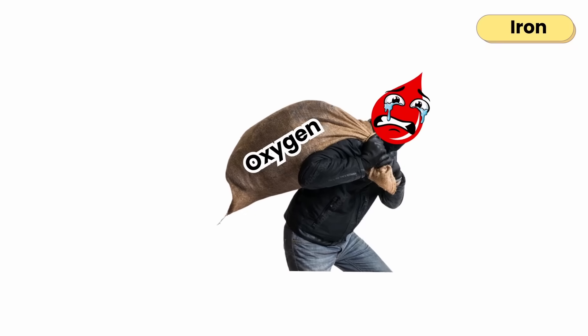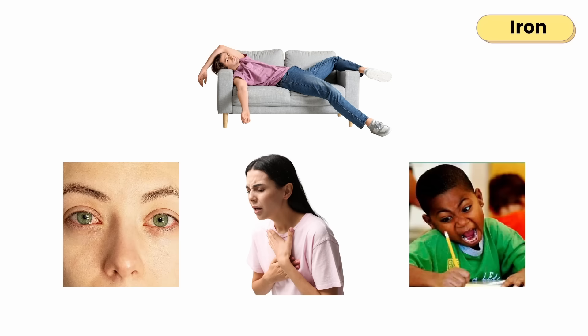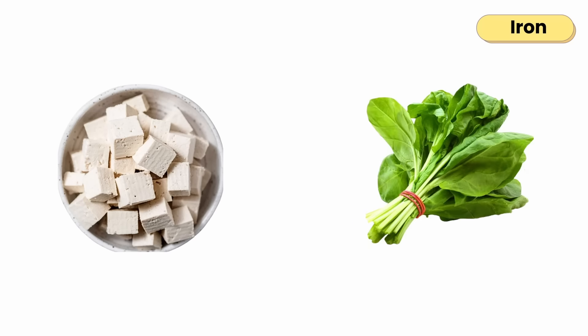When iron runs low, your blood can't carry enough oxygen, leading to weakness, pale skin, shortness of breath, and poor focus — classic signs of iron deficiency anemia. Found in red meat, liver, fish, lentils, tofu, and spinach.